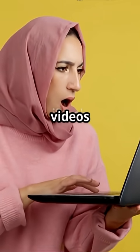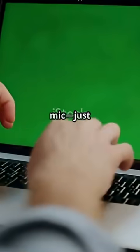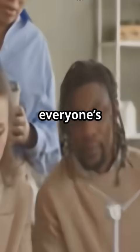I bet you didn't know Google just made AI avatar videos totally free. No camera, no mic, just type and go. Here's why everyone's talking about Google Vids.